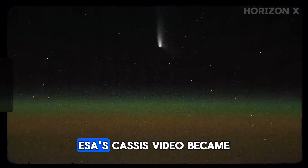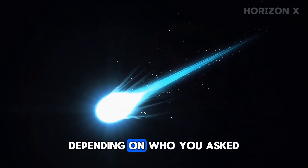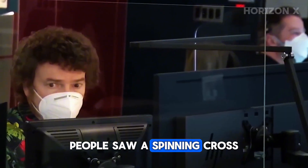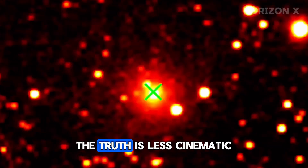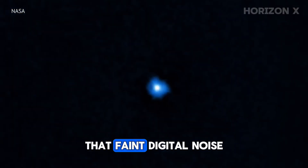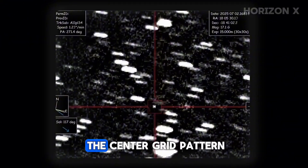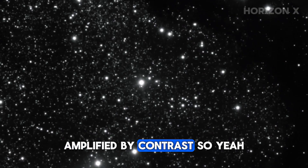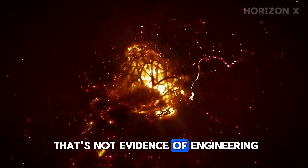Meanwhile, ESA's CASIS video became the world's new Rorschach test. Depending on who you asked, people saw a spinning cross, a glowing capsule, even a TIE fighter. The truth is less cinematic. When you zoom that hard on an image that faint, digital noise becomes the artist. The cross is just the center grid pattern amplified by contrast. It looks wild, but that's not evidence of engineering — just evidence of the limits of imaging faint targets from 30 million kilometers away.